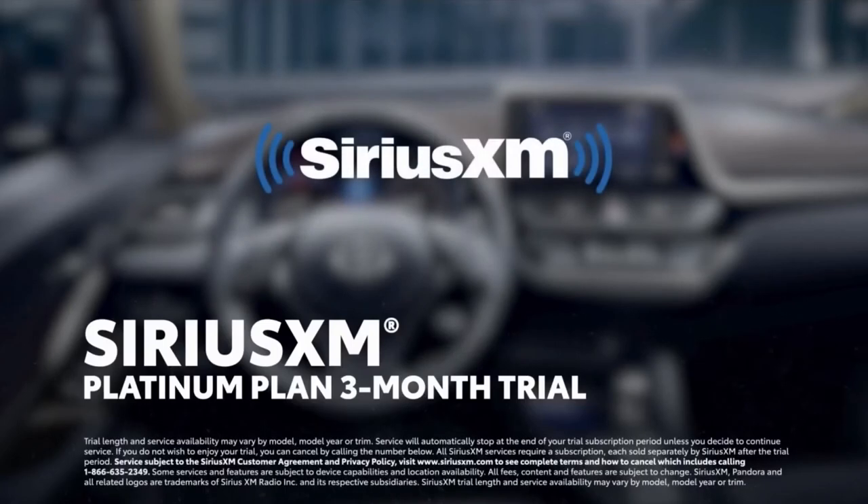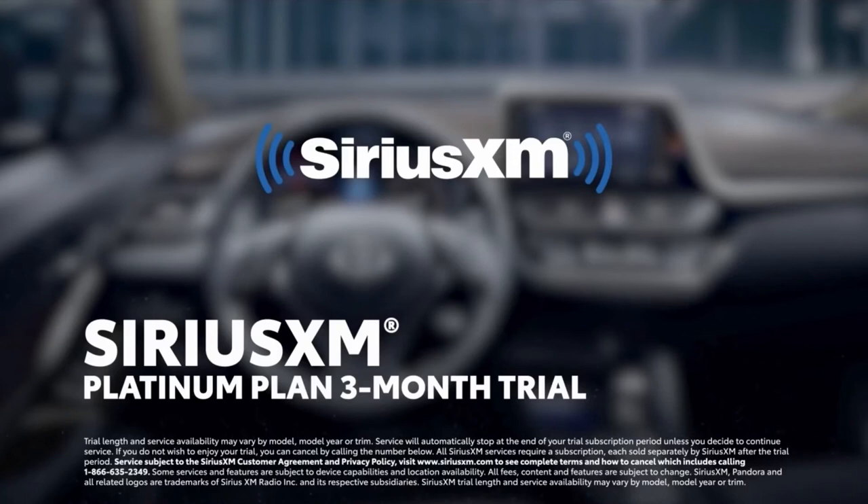Plus, there's a standard 3-month SiriusXM Platinum Plan trial subscription that includes over 165 channels available in-cabin and even more on the SXM mobile app, making it easier than ever to enjoy not just ad-free music, but also sports, comedy, and more.